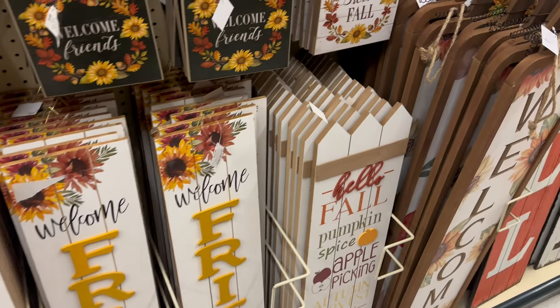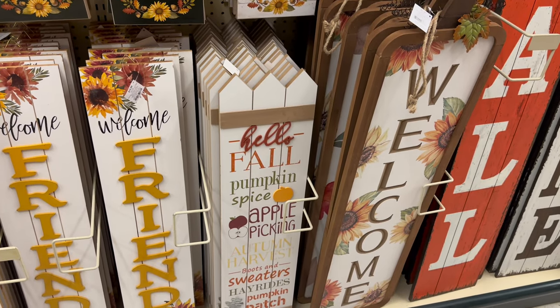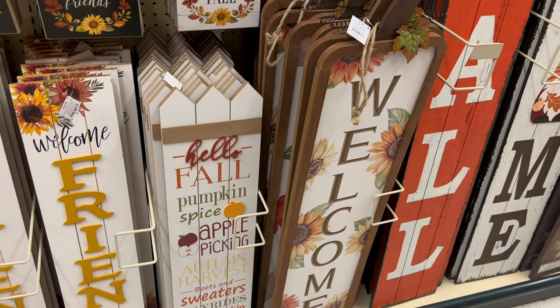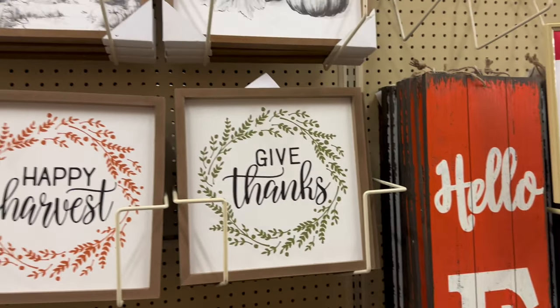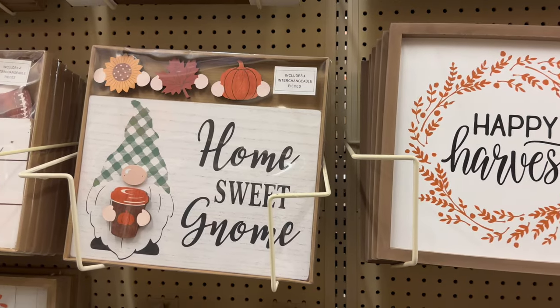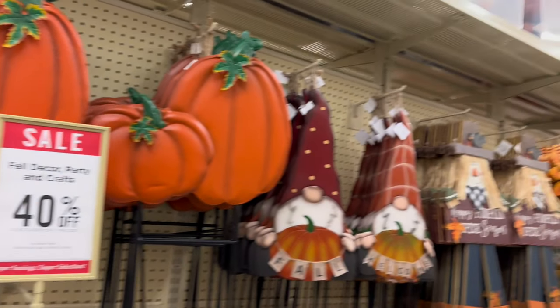They've got wall art that says: Welcome Friends, Hello Fall, Pumpkin Spice, Apple Picking, Autumn Harvest, Boots and Sweaters, Hayrides, Pumpkin Patch, Give Thanks, Happy Harvest, Home Sweet Home, and Welcome to Our Home. They got a lot of cute wall art and yard stuff for 40 percent off!